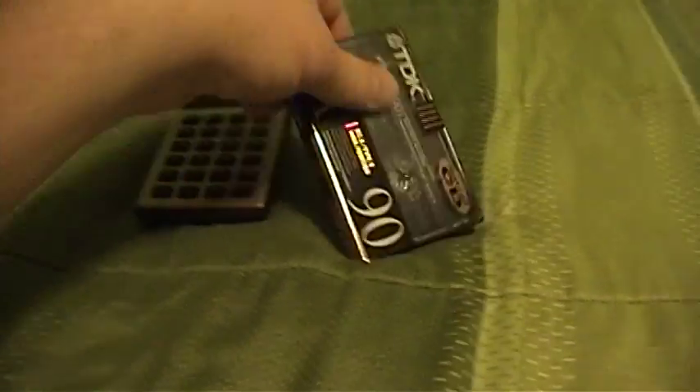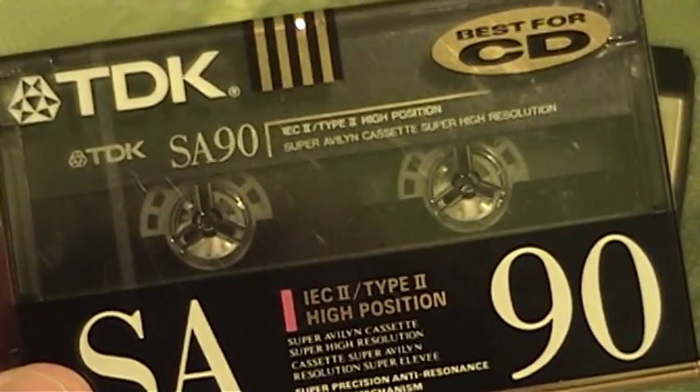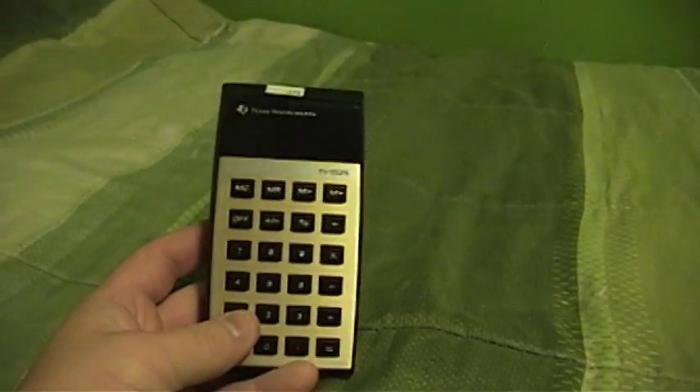Although I was pressed for time and couldn't stay very long, I found two very interesting things today. The first of which is a TDK SA-90 high bias cassette tape — brand new in its original wrapping, new old stock. And then there's this thing, which is the subject of today's video.